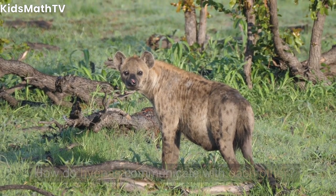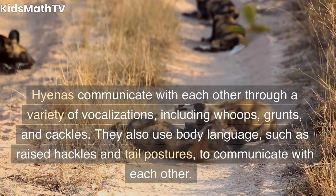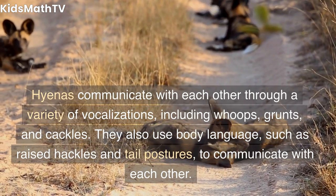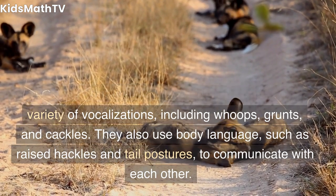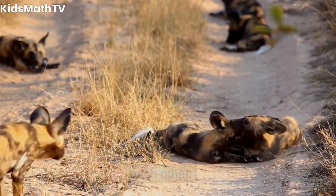How do hyenas communicate with each other? Hyenas communicate with each other through a variety of vocalizations, including whoops, grunts, and cackles. They also use body language, such as raised hackles and tail postures, to communicate with each other.